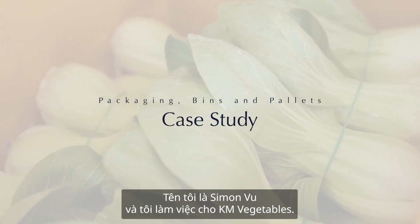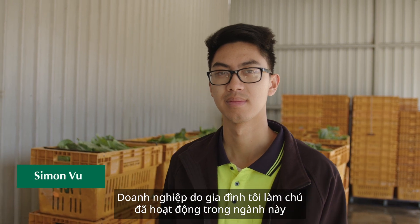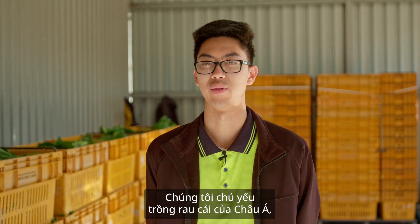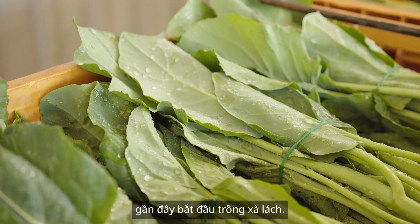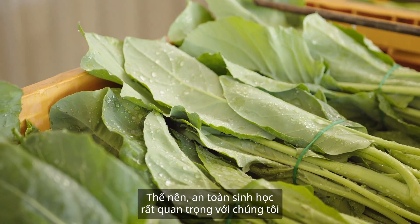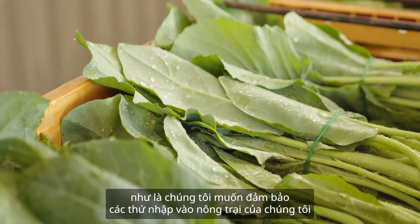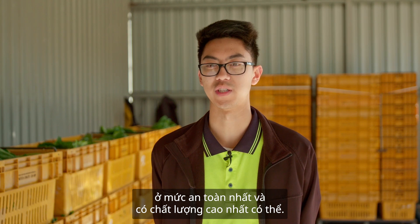My name is Simon Vu. I work for KM Vegetables. Our family-owned business has been in the industry for about 20-odd years now. We make Asian vegetables and we started doing lettuce. Biosecurity is important to us — we want to make sure those inputs leave our farm in the safest and highest quality possible.